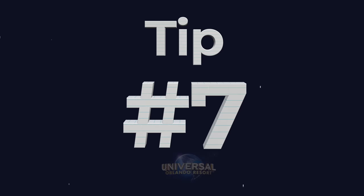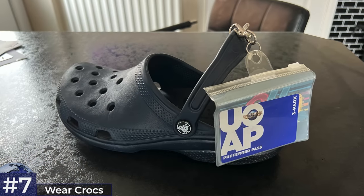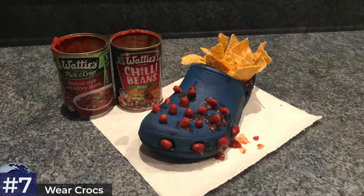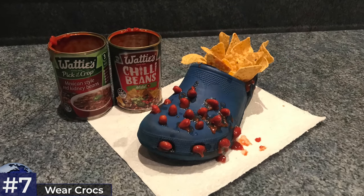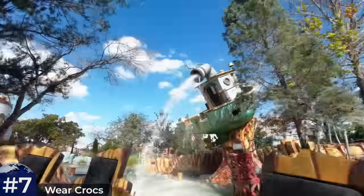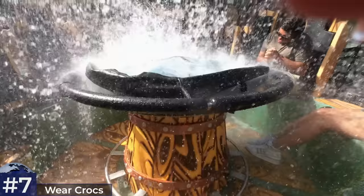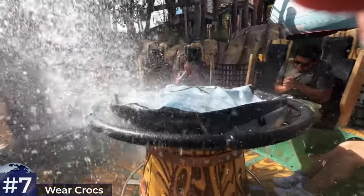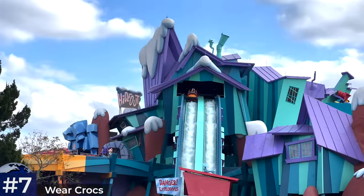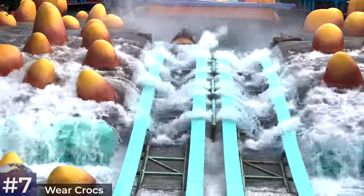Tip number seven: I'll controversially recommend that you wear Crocs. I know they look dreadful, but they are the perfect footwear for a theme park — comfy, easy to get on, super convenient for kids. Hygiene is a common complaint which I don't really understand as they're so easy to wash. The main benefit in the parks is that you don't need to stress when getting on a water ride. When you're wearing trainers and they get soaked, you're dealing with soggy shoes for hours. With Crocs, you can just get on anything without a second thought. I recommend keeping an open mind — extra points if you wear them with socks in the airport.